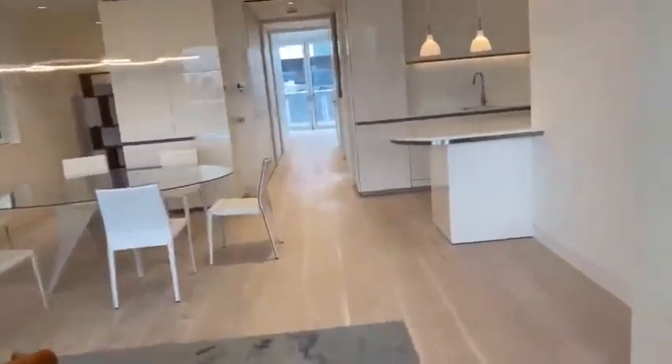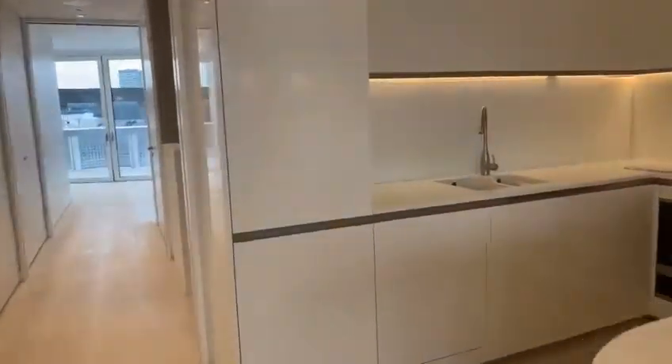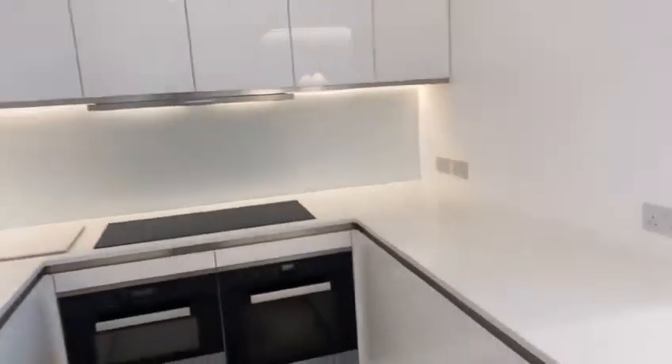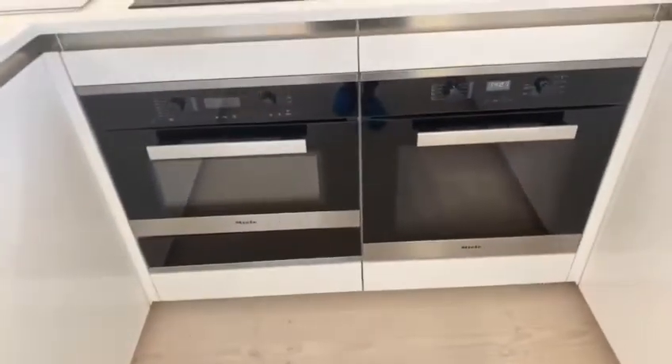And this also has underfloor heating and AC, which is fantastic. So you've got all these brand new appliances. You've got this great size fridge and freezer. You've also got your dishwasher here, and then plenty of storage along here. So if you like cooking, this is perfect. You've also got your induction hob, a built-in microwave and oven, and extra storage space along here as well.